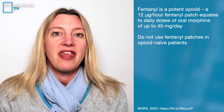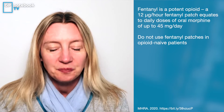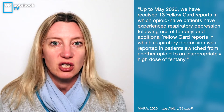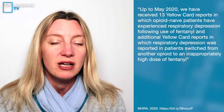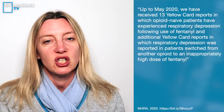For an opiate-naive patient — someone who has never been on any sort of opiates at all — do not start them on fentanyl patches. The MHRA have been looking at some of the yellow cards that have been reported, and respiratory depression has been reported on numerous occasions. Respiratory depression can lead to respiratory arrest and death, so it's a serious, serious problem.